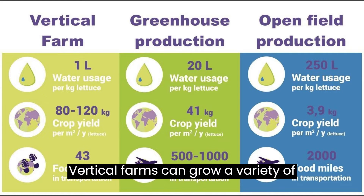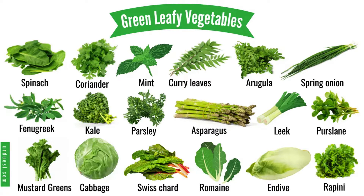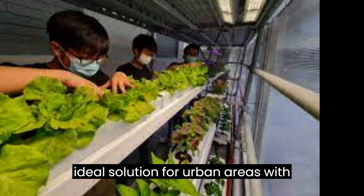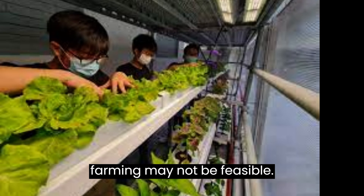Vertical farms can grow a variety of crops, including leafy greens, herbs, fruits, and vegetables, in a relatively small space. This makes it an ideal solution for urban areas with limited land resources, where traditional farming may not be feasible.